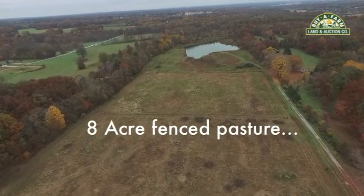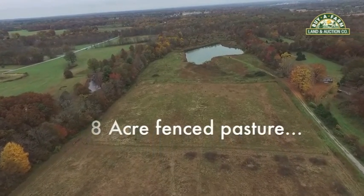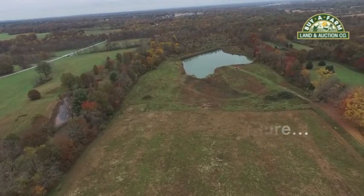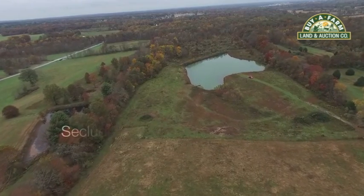Along the east side of the property is a private gravel lane that goes back to the lake. The south 15 acres is growing up in brush and timber and is a great place for hunting deer, turkey, and other small game. There's also a creek that cuts across the end of the property.